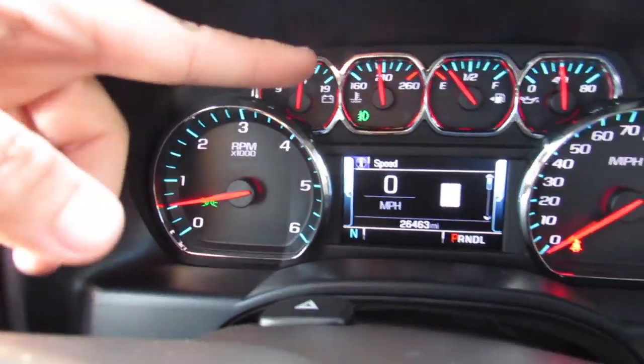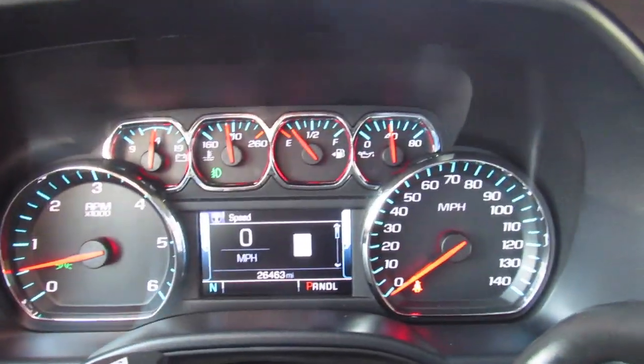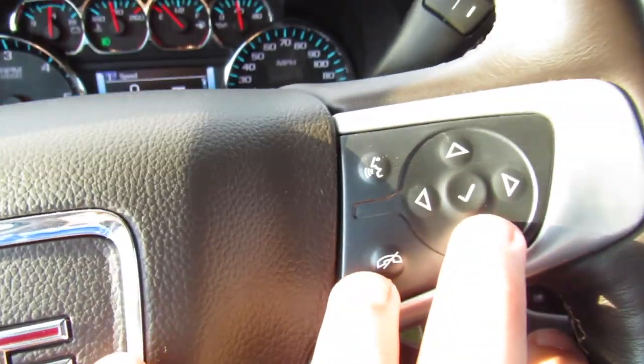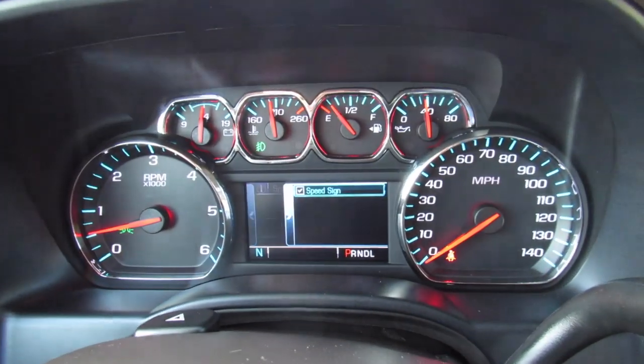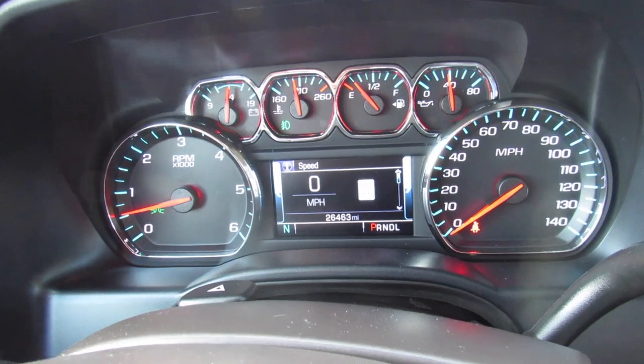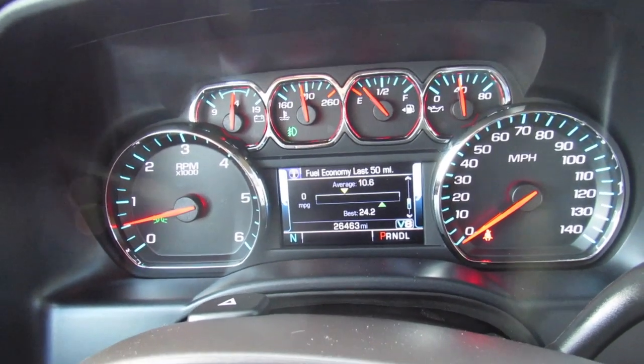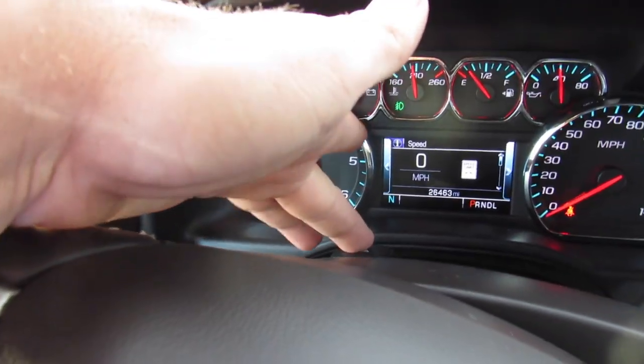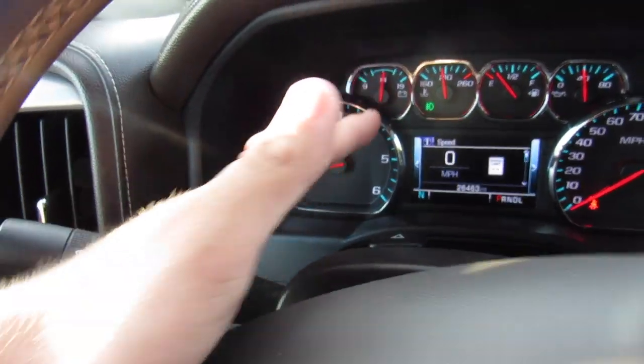In the middle you have your gauges: tachometer, battery voltmeter, engine temperature, fuel gauge, oil pressure, and speedometer, plus a display in the middle that you can control from the steering wheel. You can go through all kinds of different settings — distance to empty, digital speed readout — and your hazards, in typical GM fashion, are on the steering column.